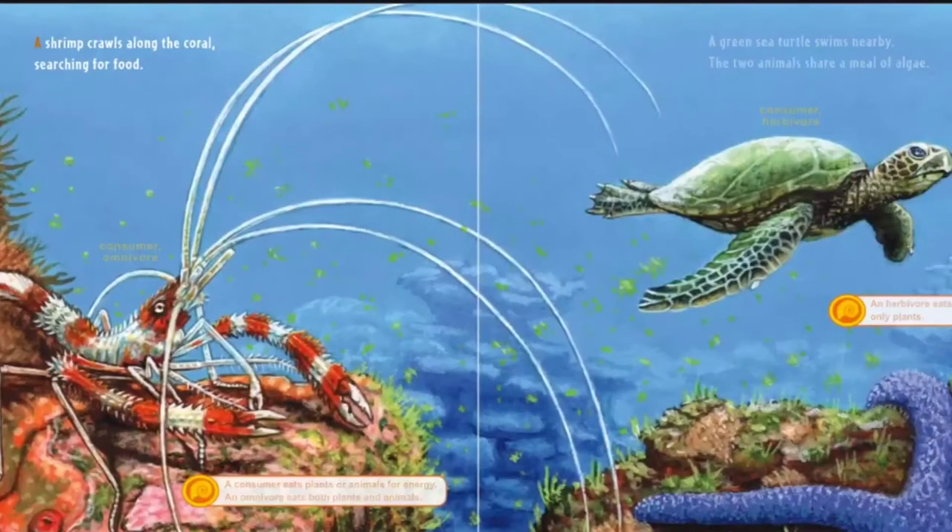A shrimp crawls along the coral, searching for food. A consumer eats plants or animals for energy. An omnivore eats both plants and animals.